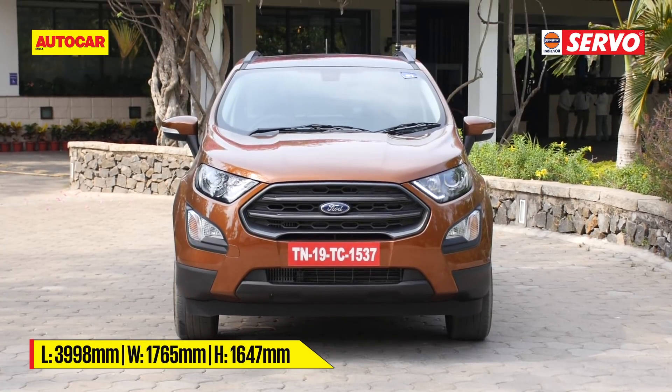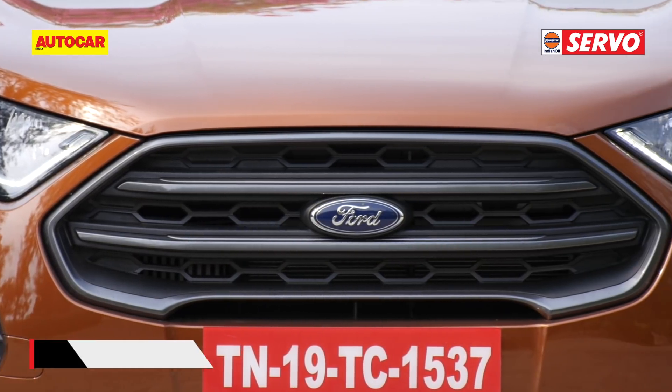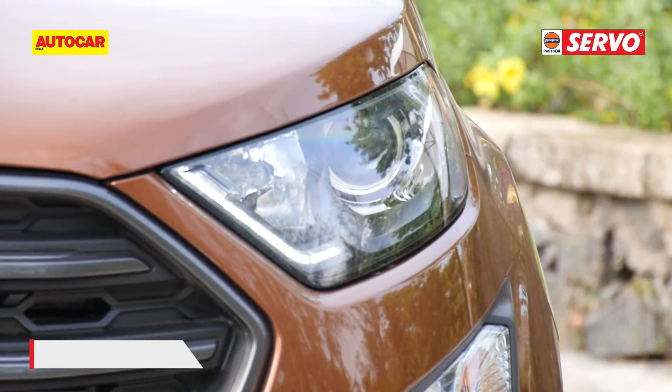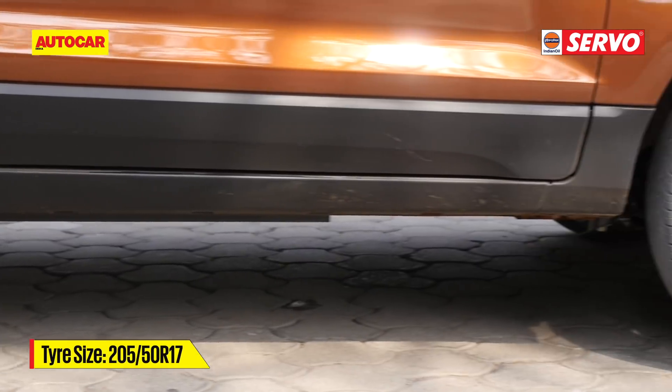On the outside, the bits are all the same but they've been rather jazzed up. The grille is finished in full black, as are the headlight bezels, the roof and the roof rails too. The other new features are the headlights, which are now HID units, and really striking-looking 17-inch all-black alloys.